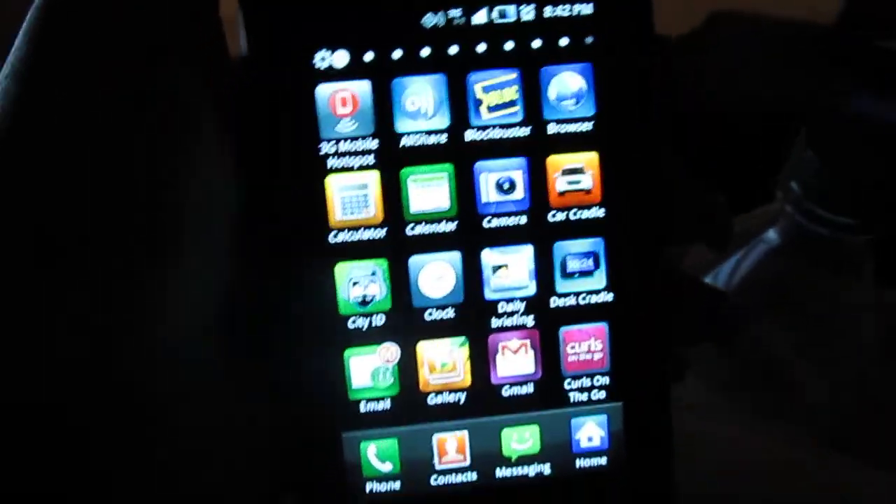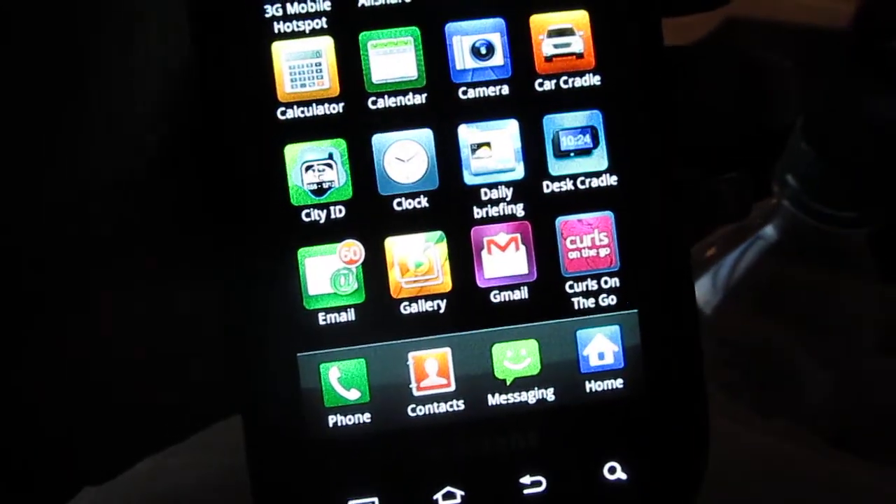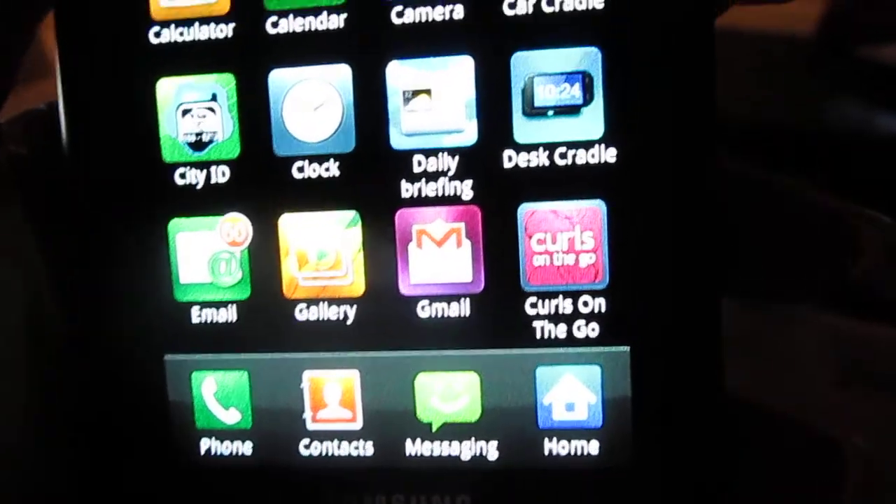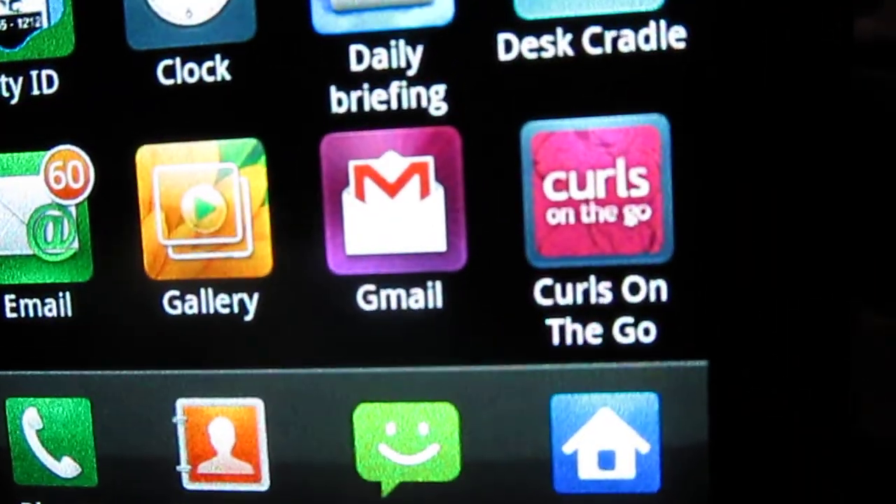Hi everybody, it's me again. I just wanted to show you how I found out my hair type. There's an app on Android and also on iPhone and it's called Curls on the Go.